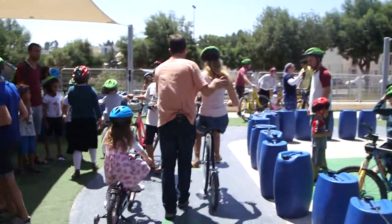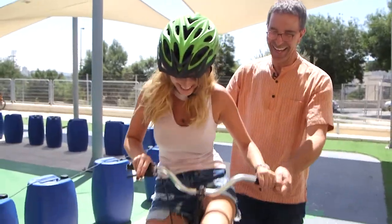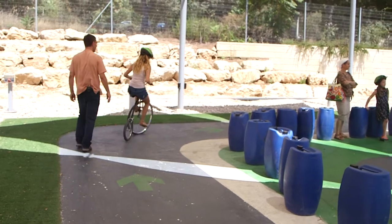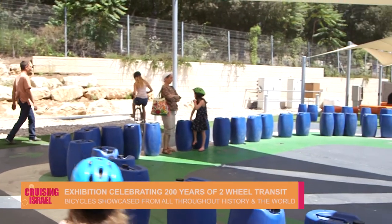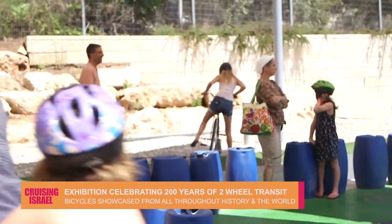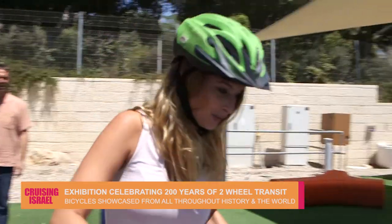Daddy's teaching me how to ride a bike! How do I stop? You're getting the hang of it — okay, here we go, keep going, don't stop! Good, there you go!